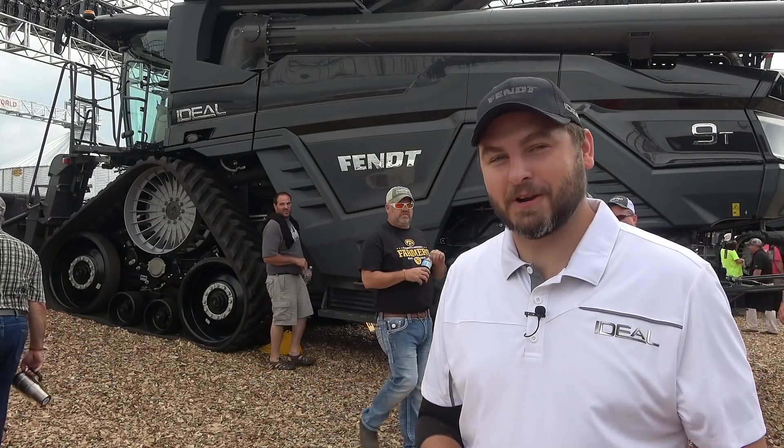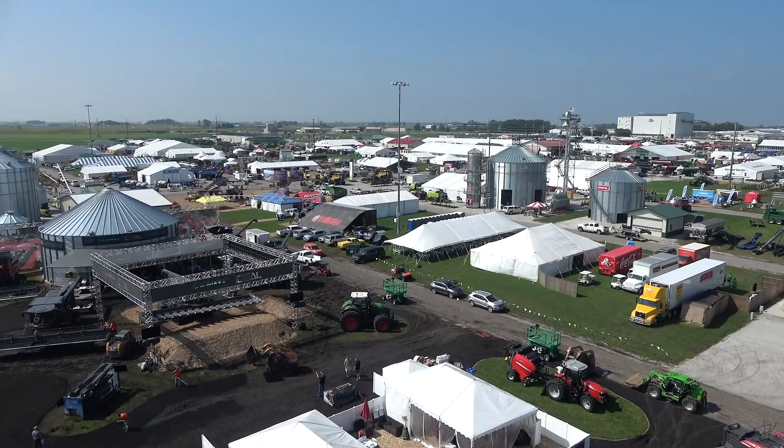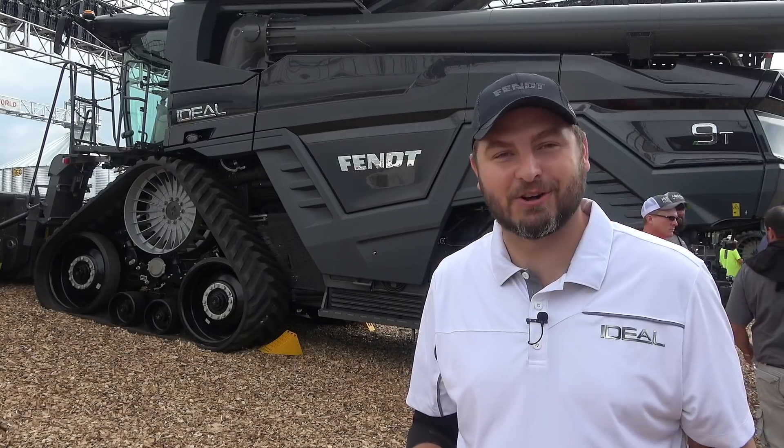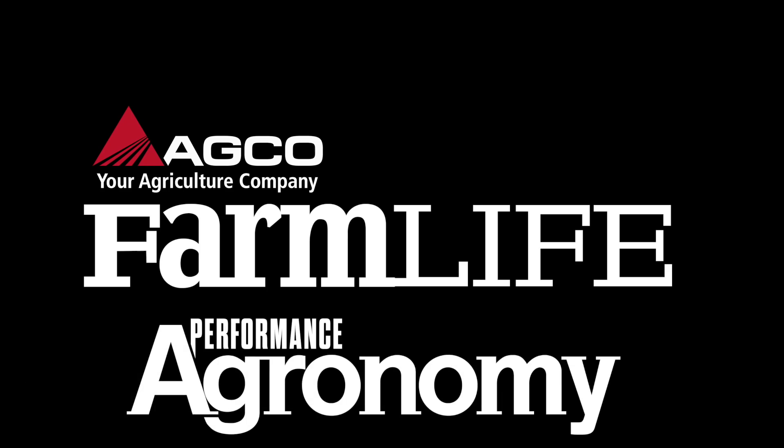Hi, I'm Caleb Schlater, Tactical Marketing Manager for Harvesting in North America for AGCO. Right now we're at the Farm Progress Show in Boone, Iowa and we're extremely excited to be launching the Fendt Ideal Combine. This is an exclusive video for AGCO's Farm Life and Performance Agronomy.